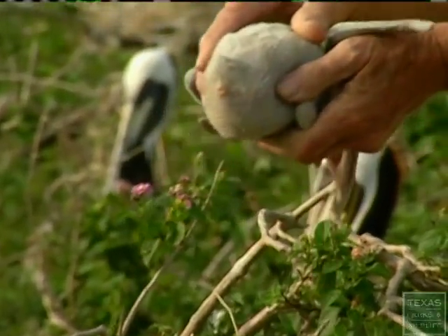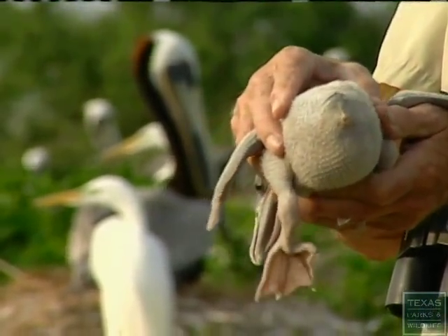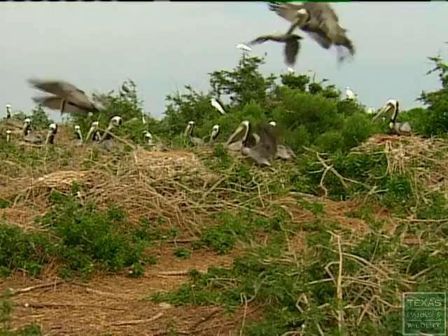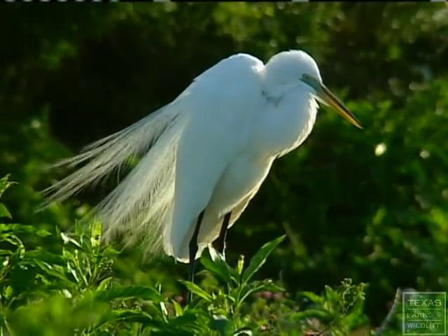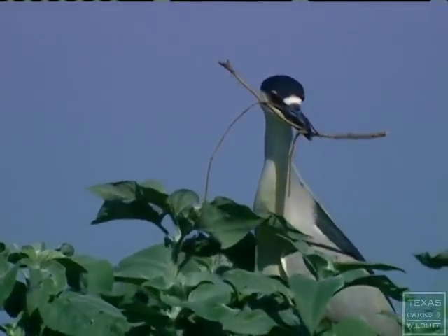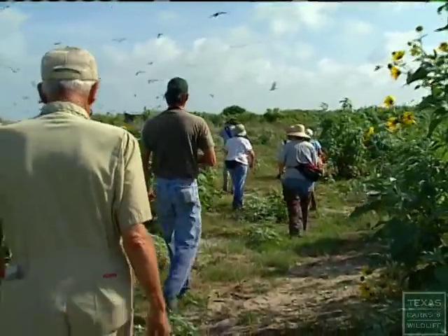The pelicans, when they're hatched, they're gray. They gradually turn white in a few weeks, then they gradually turn brown. Spring is here once again, and as the birds arrive at Sundown for another nesting season, Audubon volunteers and Chester are back as well.